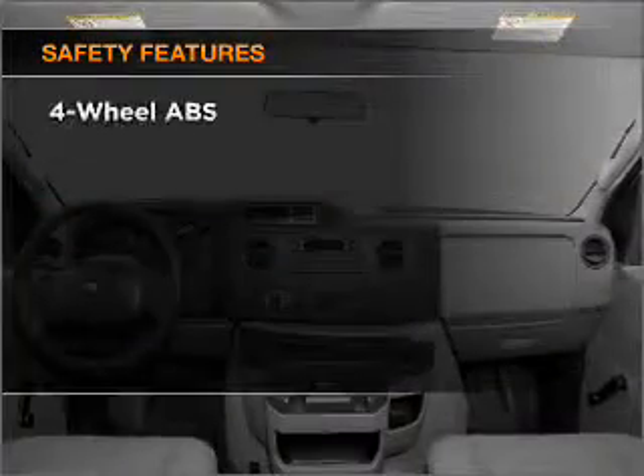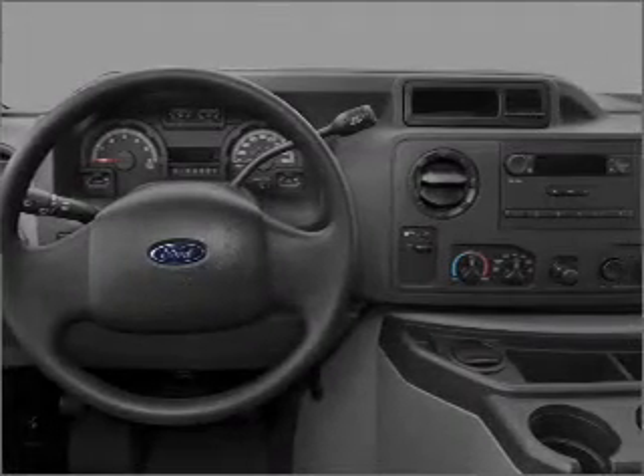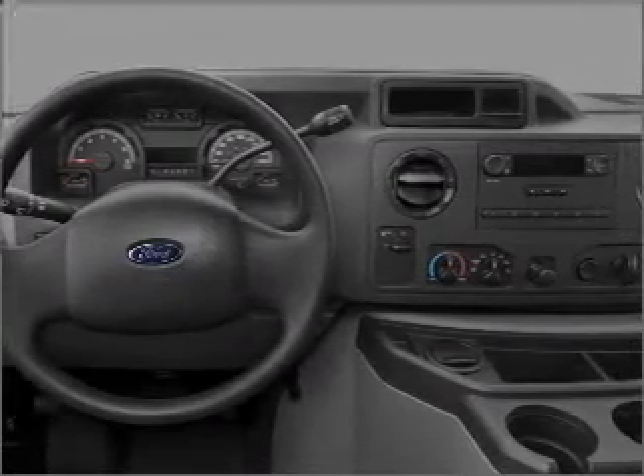If safety is a high priority, rest assured knowing that these top safety components are included: front ventilated disc brakes and stability control. Call today to schedule a test drive.